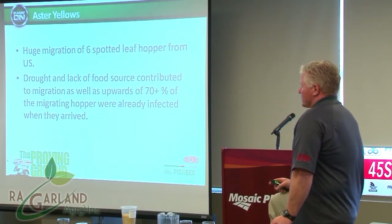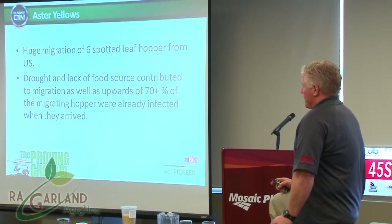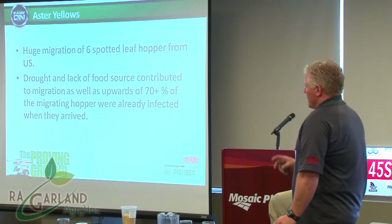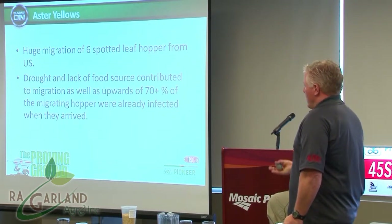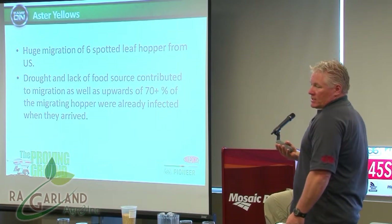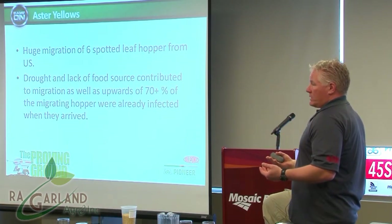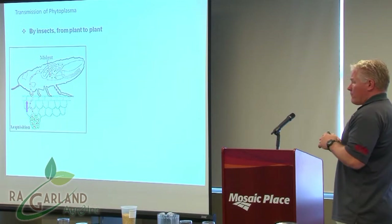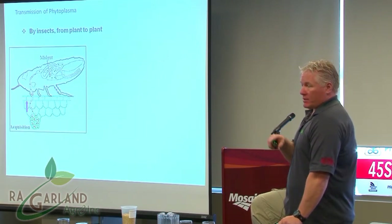The other big thing that happened in canola was aster yellows. We've learned a lot about it in the last couple of years, especially working with Crystal Oliver on this. We had a huge migration of six-spotted leafhoppers from the US because of the drought and lack of food down there — they migrated up here very early and were infected to a higher degree than normal; in excess of 70% of them were already infected when they migrated. The mycoplasma-like organism hosts on hundreds of different species and is very prevalent, but it doesn't do anything until that leafhopper comes along and chews on the plant, spreading it from plant to plant.